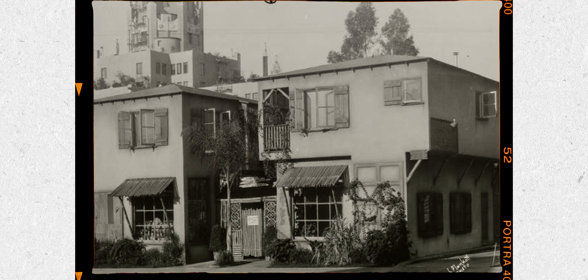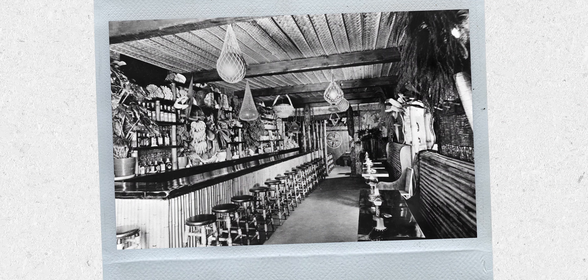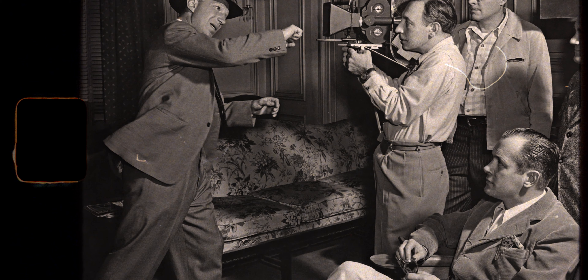In the 1930s, Don the Beachcombers in Hollywood was a scene. Famous celebrities, business magnates, and even future exotic cocktail creators all flocked to Don's. It makes a lot of sense why it became so popular. It was escapism, it was showmanship. Being in Hollywood meant utilizing some of the movie magic, and the location helped spread the word. Celebrities showed up and were covered in newspapers around California and around the United States.